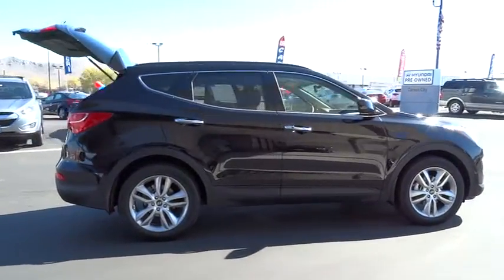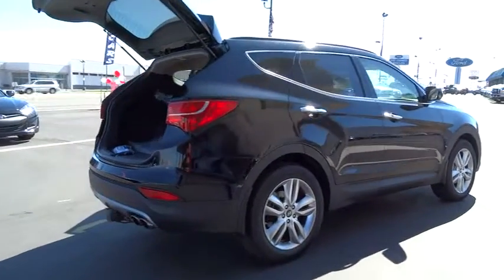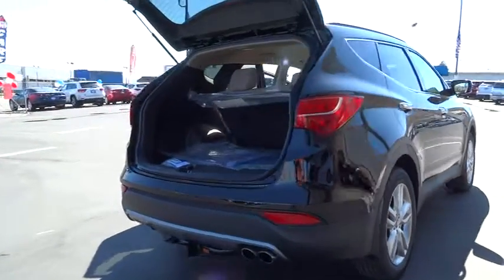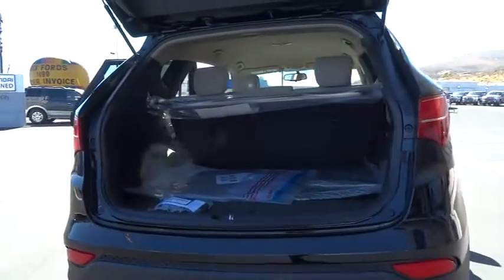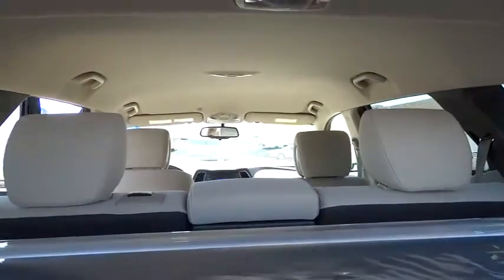Here are some of this vehicle's great options: steering wheel audio controls, traction control, dual front airbags, alloy wheels, air conditioning, front keyless entry, automatic stability control, cruise control, AM FM stereo radio.